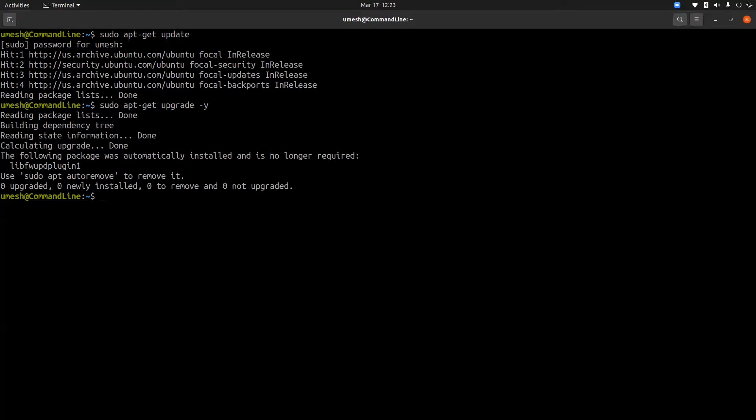Before you start the cleanup process after your system is updated, you should always restart your system so it's running with the latest version of packages and kernel images. Once your system is back up, you can use the 'sudo apt-get clean' command. This command clears out the local repository of any retrieved package files and removes the cache from that directory.